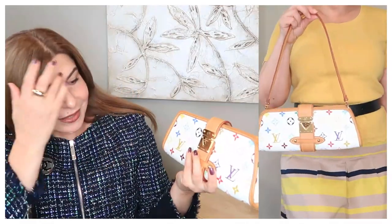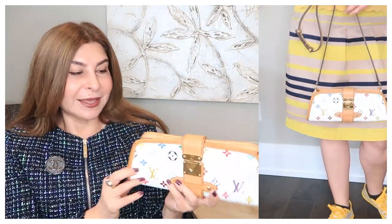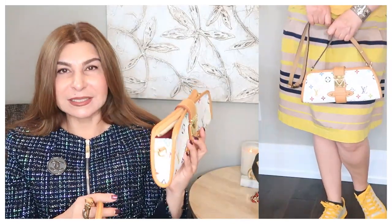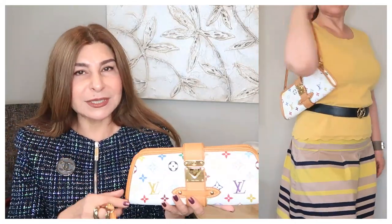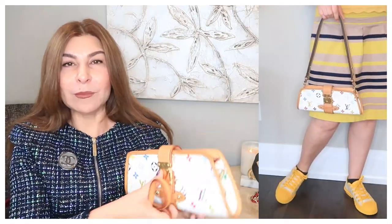My next handbag is a Louis Vuitton Multicolor clutch from the Multicolor collection — it's a really old piece. It's more of a clutch, but it has a strap, and I can also use any of my other Louis Vuitton Vachetta straps to make it a crossbody. It's a very small handbag but can still fit a cell phone, card holder, lipstick, and not much more.